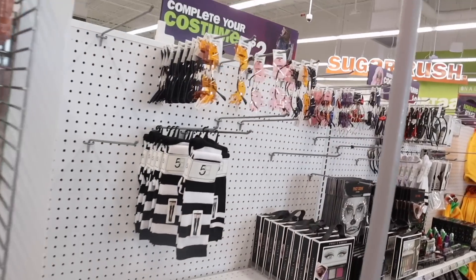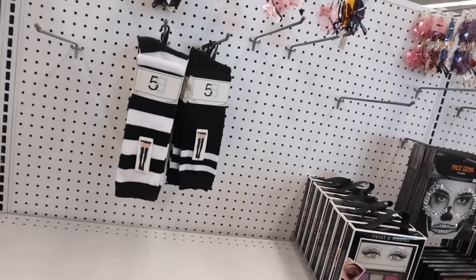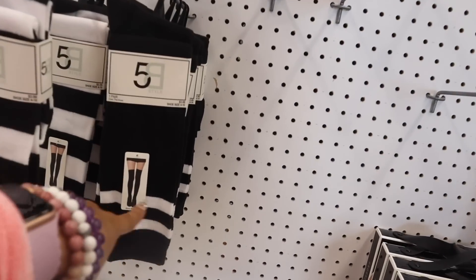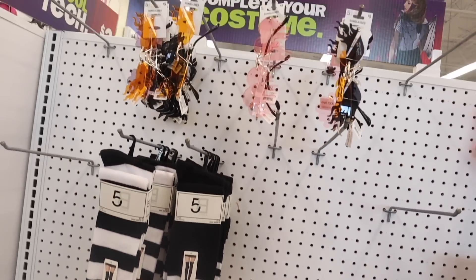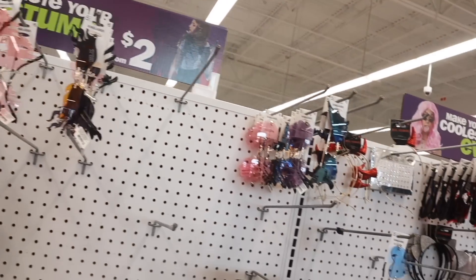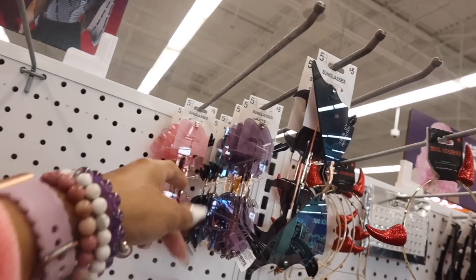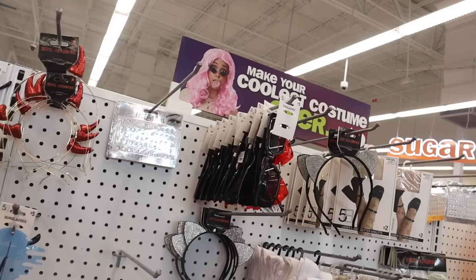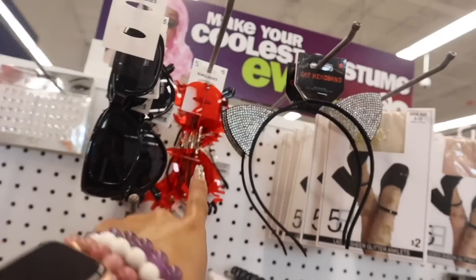On the other side they have knee-high socks — striped or all black with stripes on top, really cute. They have flame sunnies for five dollars, heart dripping ones, mermaid ones, flame horn ones, a double headband, and cat bling ones. I love the red one — it's so cute!